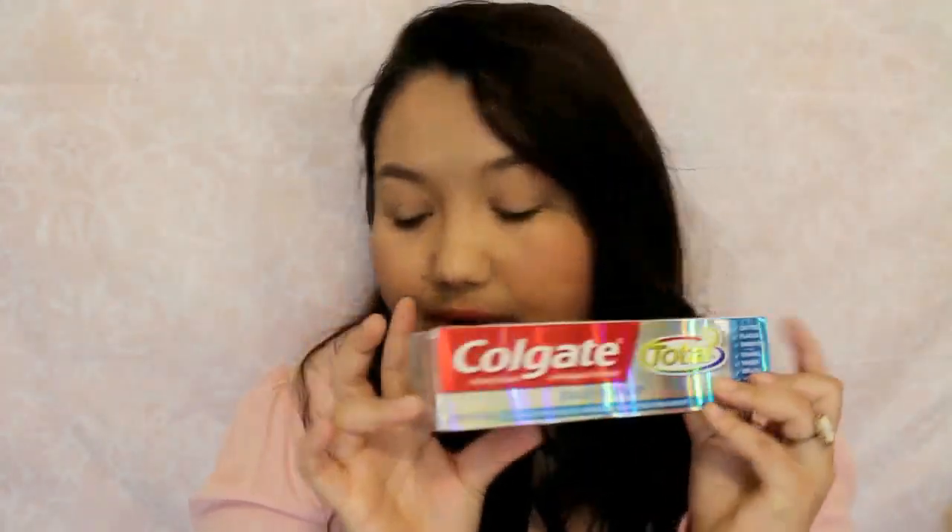The toothpaste came out to $3.47. This is one I buy online because I don't ever see the Daily Repair in the store, so if I'm online I like to get it there.